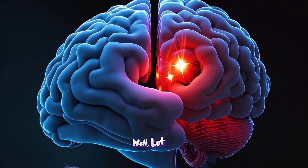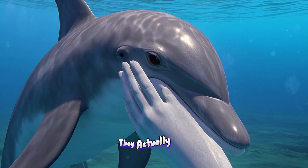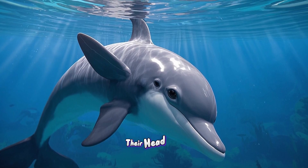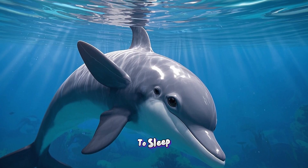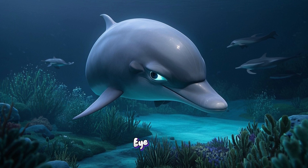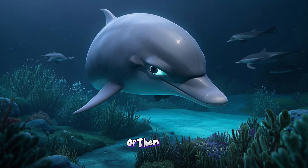Let me explain. You see, when dolphins go to sleep, they actually close one eye and half of their brain. Half. One side of their head tilts to the side, and that's the side that goes to sleep. The other side of their brain stays awake, and they open one eye so they can keep watching out for danger while the rest of them sleeps.